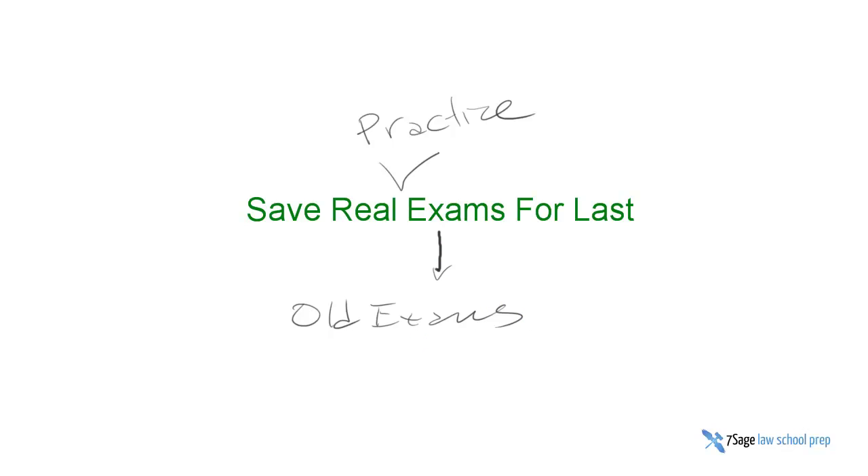So why am I about to sing 'Save the Last Dance for Me'? Just wanted to prove I could sing.